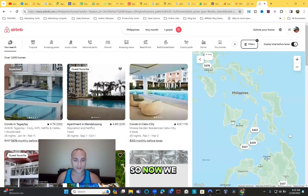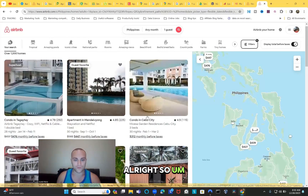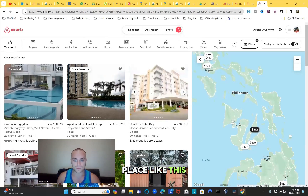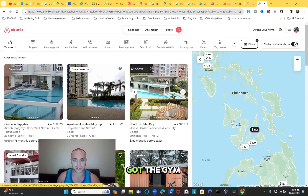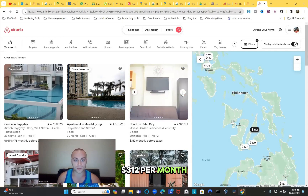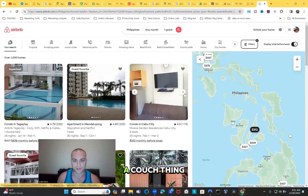Click 'show 1,000+ homes' and now we have much better and cheaper options. In Cebu City, this place has a ton of reviews - it's legit - and it's $312 per month. It has a gym too, even without us filtering for it. Many of these places already include gyms and pools for around $312 per month. Just think about that.